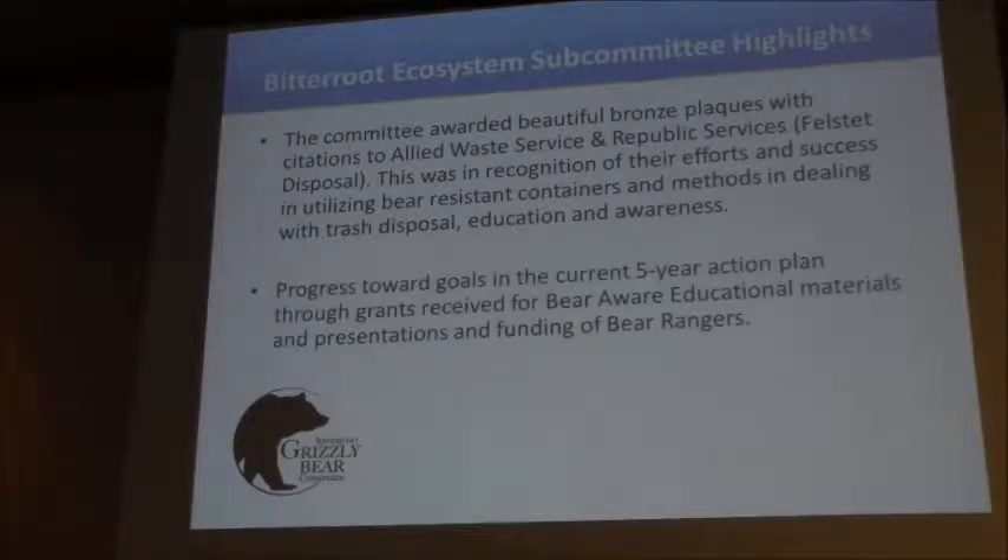The rest of what I'm going to talk about is our progress towards our goals and our five-year action plan. One of the highlights, for sure, has been our grants for bear aware education materials and presentations, and funding for bear rangers.